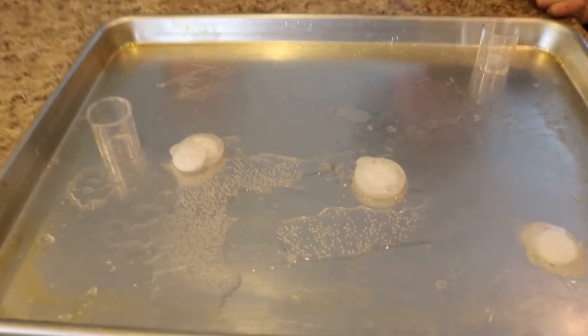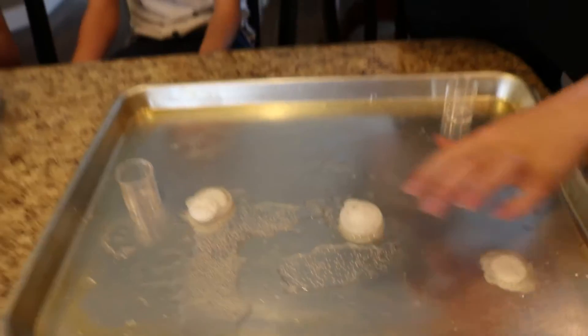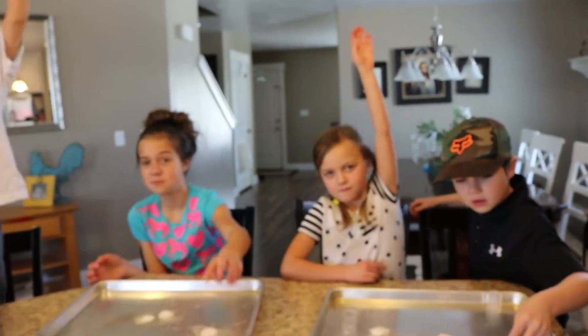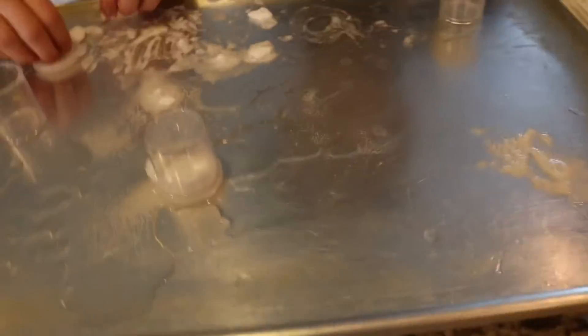It's moving! It's totally moving. Who likes this experiment? I do, I like it. It looks like it's just leaking. So if there is a hole, sometimes they will just leak and do that.